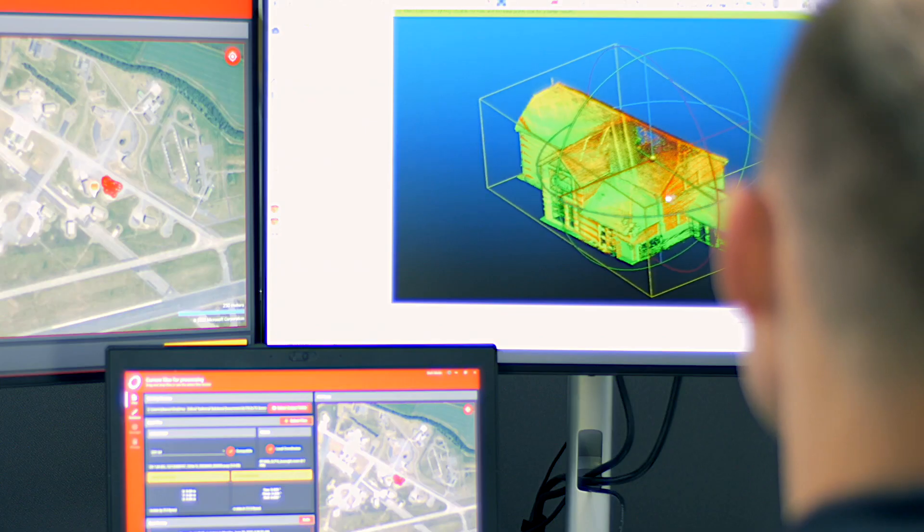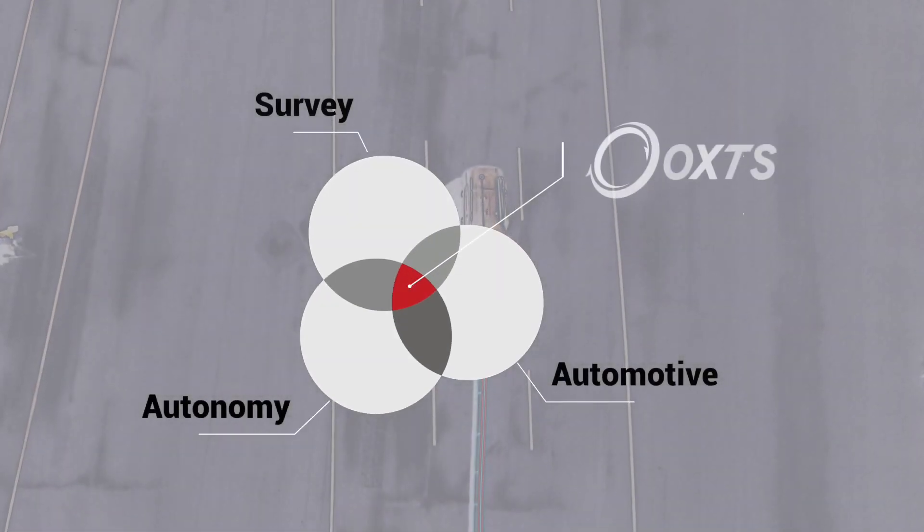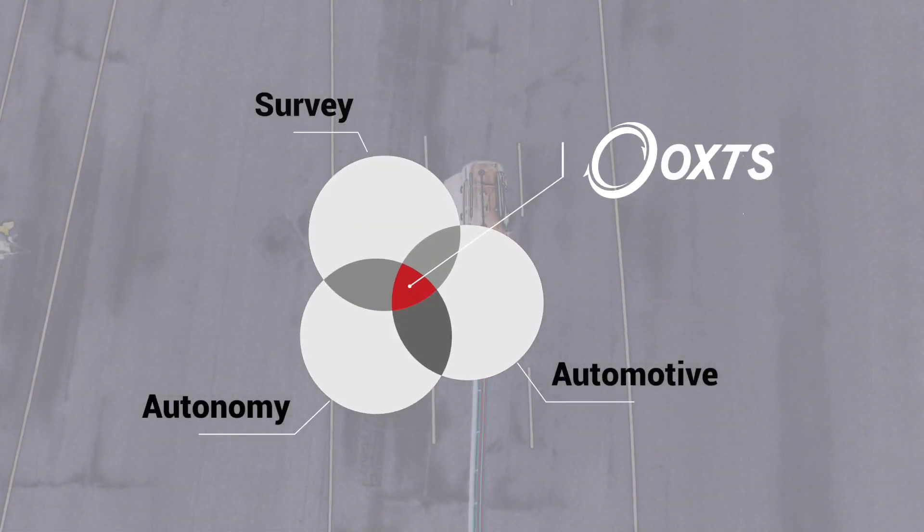Because we are inertial experts, we have years of proven track record doing ground truth measurements on a test track. In the past there was survey and there was autonomy and there was automotive, and what we're seeing is those three things coming together.